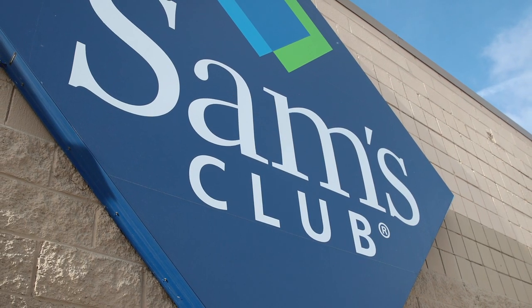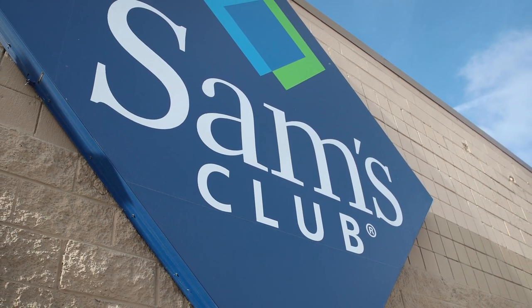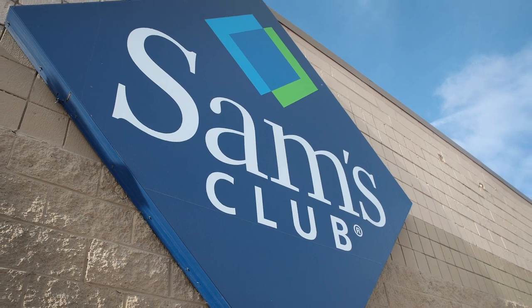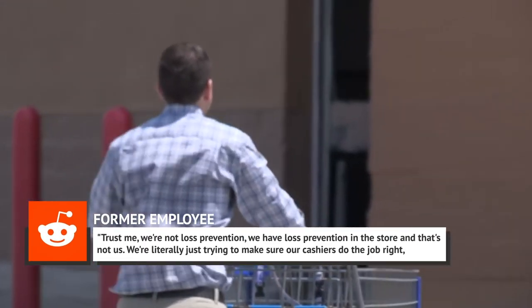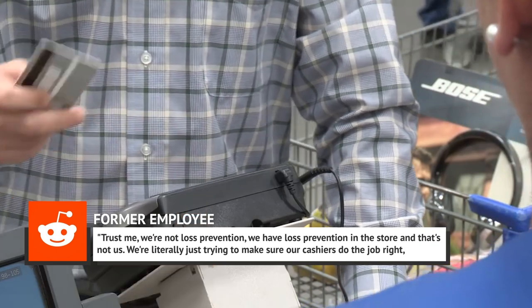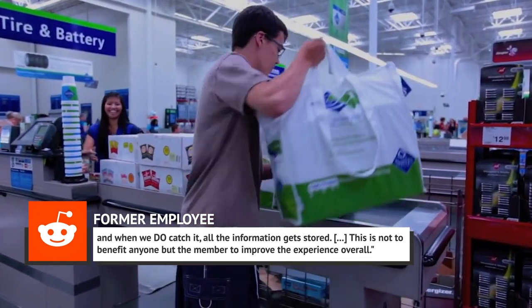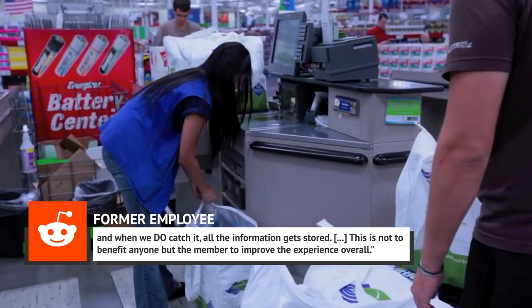According to one poster on Reddit who claimed to once hold the job of exit greeter at a big box store, the receipt check at the doors is not necessarily a loss prevention tactic, contrary to popular belief. They explained: "Trust me, we're not loss prevention. We have loss prevention in the store, and that's not us. We're literally just trying to make sure our cashiers do the job right, and when we do catch it, all the information gets stored. This is not to benefit anyone but the member, to improve the experience overall."